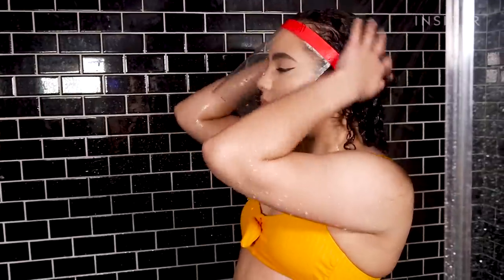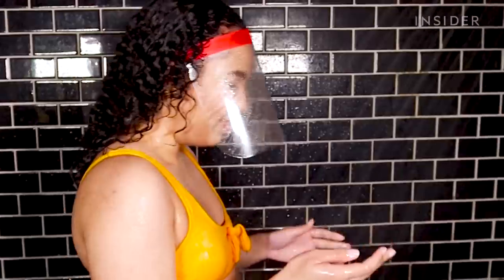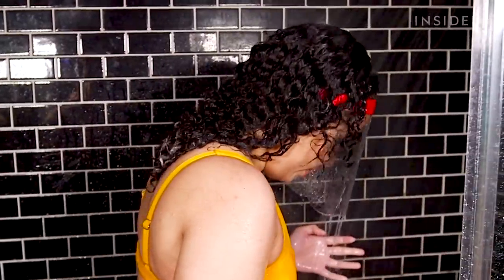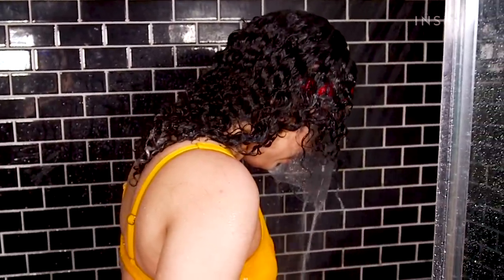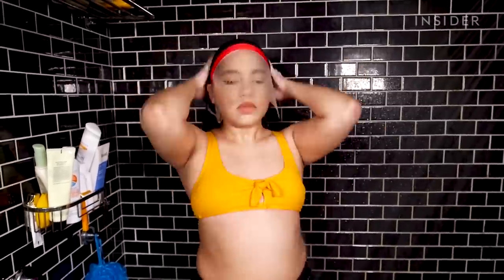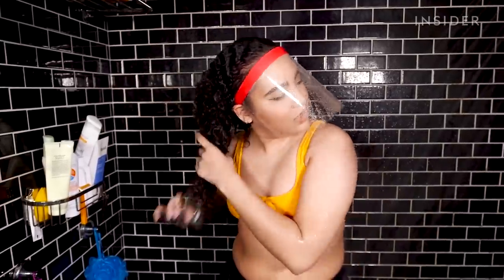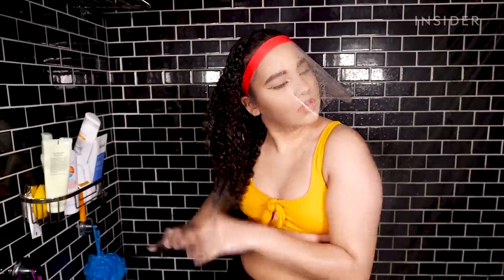Getting this area wet isn't as bad as getting my eye makeup wet or ruining my lipstick — this is where the important stuff is. I was really nervous to rinse out my hair, but even standing straight up and not leaning my head back, it was doing a great job of keeping everything out. I was terrified my brush was just going to rip open the velcro in the back, but that also stayed in place the entire time.